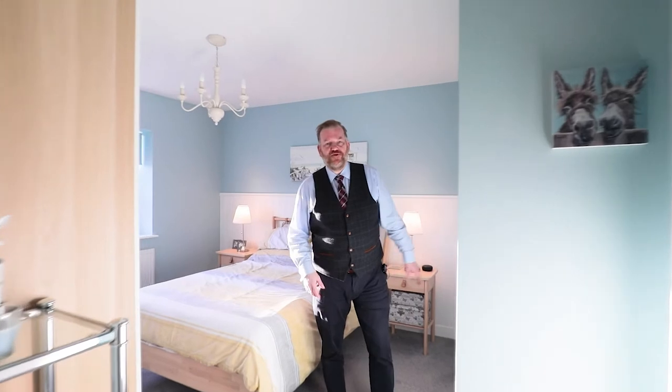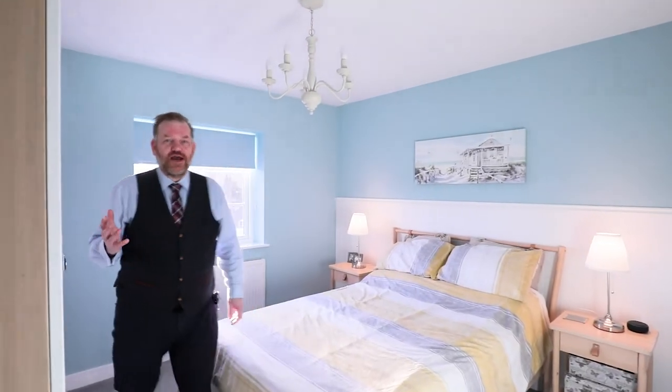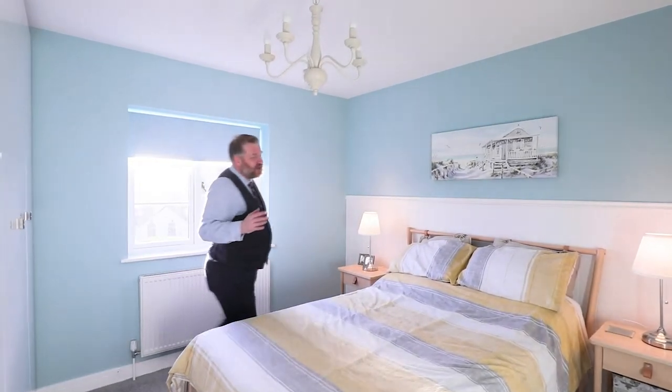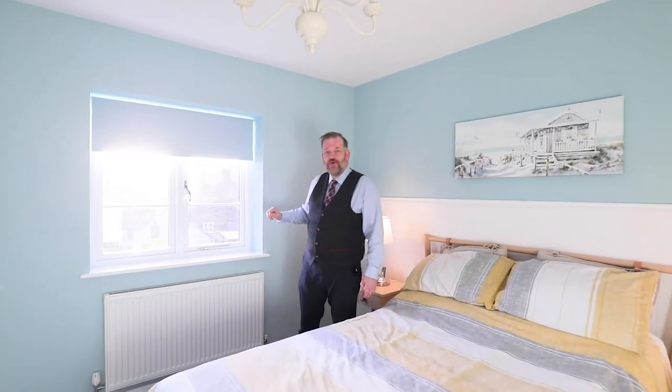Welcome to the master bedroom but first let's have a look at the en suite. A well proportioned room, all the amenities and a great shower sized shower. Here we have high gloss wardrobes, plenty of room for storage and as I move around the bed, the natural light streaming through this window is glorious and there are great views over the gorge as well.